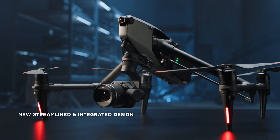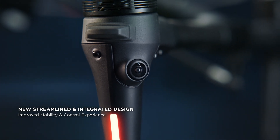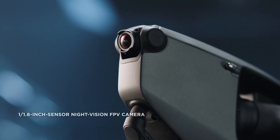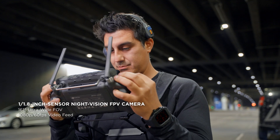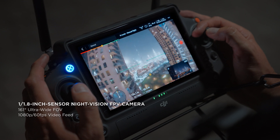Inspire 3's entire appearance is modern, concise and compact, with streamlined integration of every body module. It starts with improved vision for pilots: a large aperture, super wide angle FPV camera with enhanced low light capability.